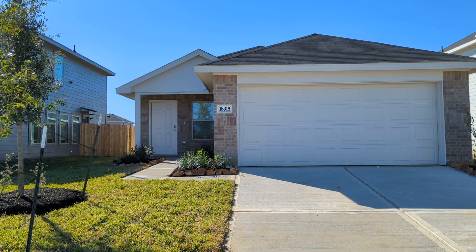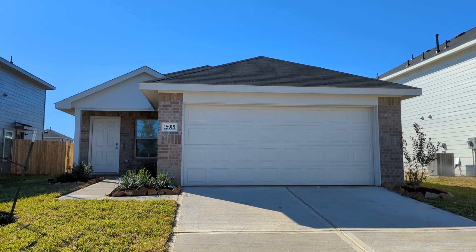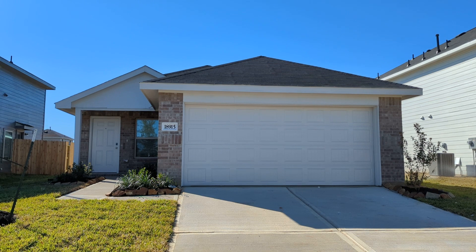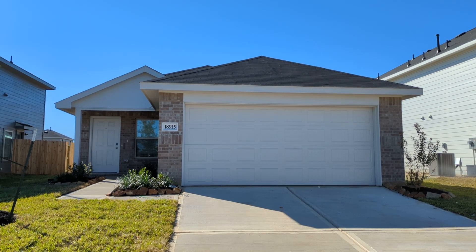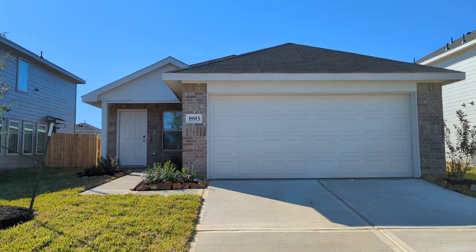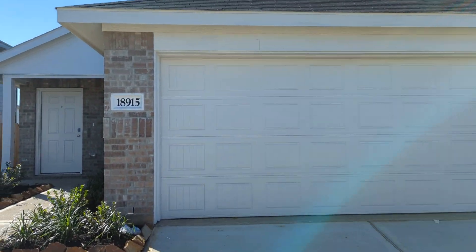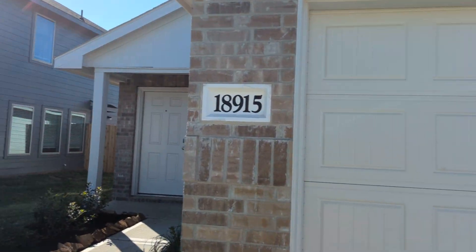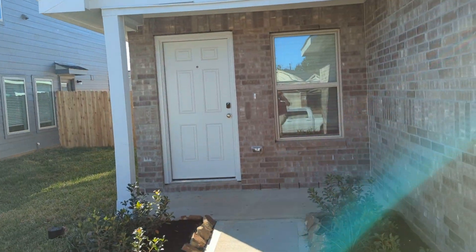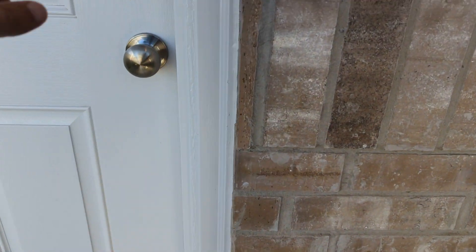All right, today I've got the Camellia floor plan for you — 1,686 square feet, four-bed, two-bath, priced right around $240,000. We are not playing with you, folks. A four-bedroom home right around $240,000. All right, let's go take a look.